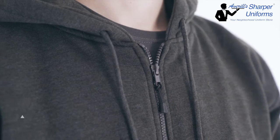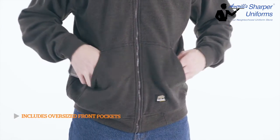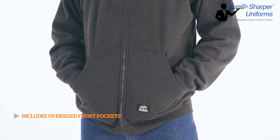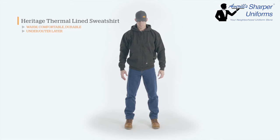The hoodie features a double-layered three-piece hood with drawstrings, and not to mention oversized front pockets to keep your essentials at your fingertips. The Heritage Thermal Line sweatshirt — built for warmth and comfort you can count on.